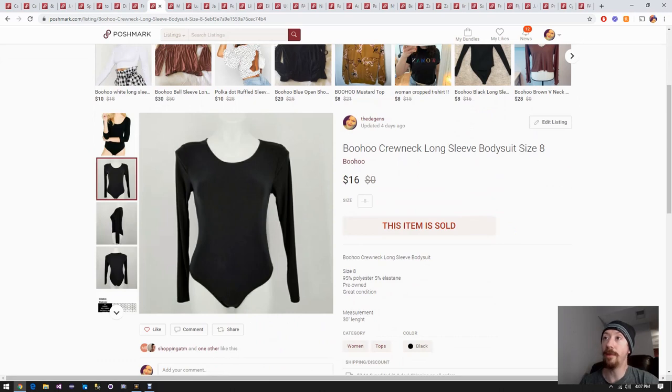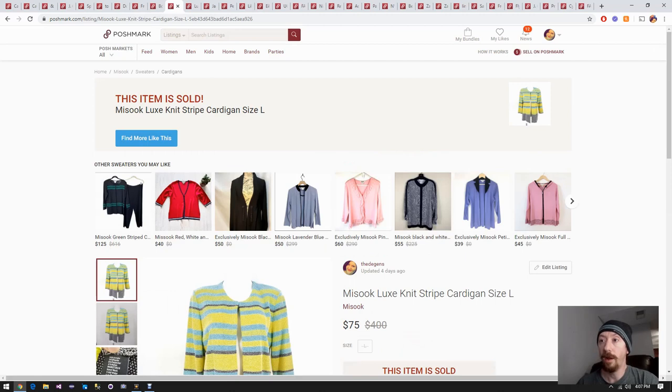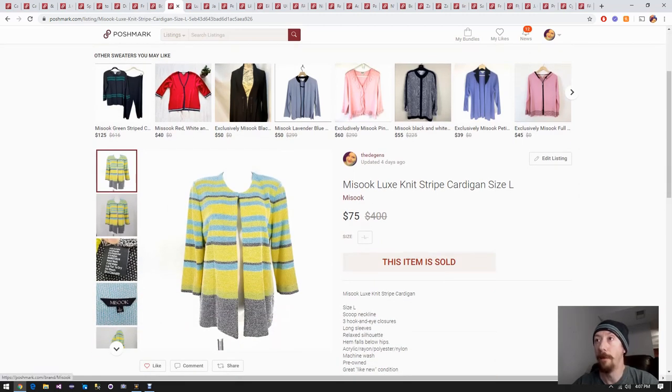Up next we have another bodysuit - I'm now realizing these are called bodysuits, not leotards, so I'll have to remember that for my haul videos. This one I know came from the hundred box, which has worked out very very well for us. We'll probably get another one of those soon. We probably made about six or seven bucks off this one.